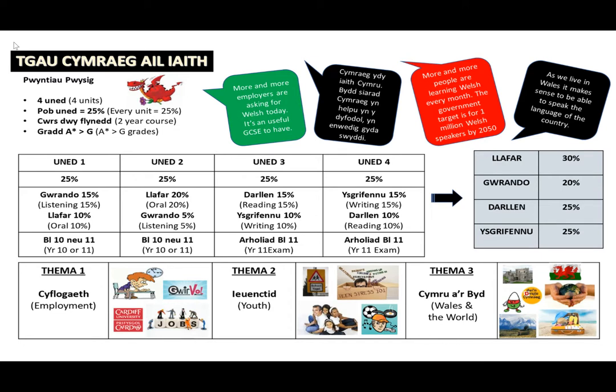Unit 2 is also an oral exam which takes place in Year 11 at St John Lloyd. It is similar to Unit 1 inasmuch as pupils work in small groups to discuss and form opinions, but this time it is based on written texts on an exam paper. This exam is worth 20% oral and 5% listening.